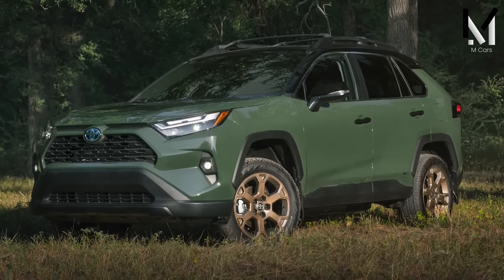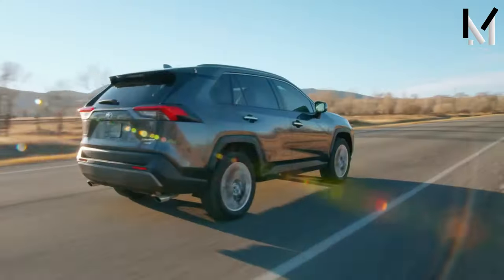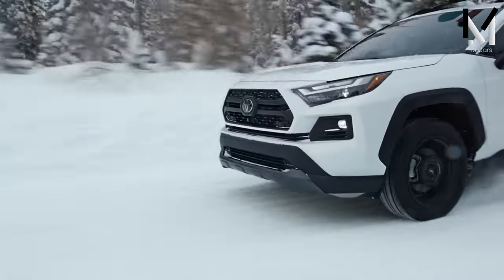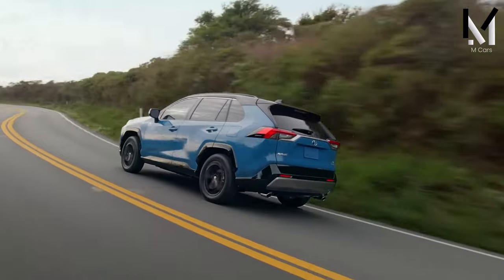The exterior design retains the flared fenders, strong body, and dual exhaust. After the recent announcement of the new Land Cruiser, it's no surprise that Toyota is holding back on new design ideas.